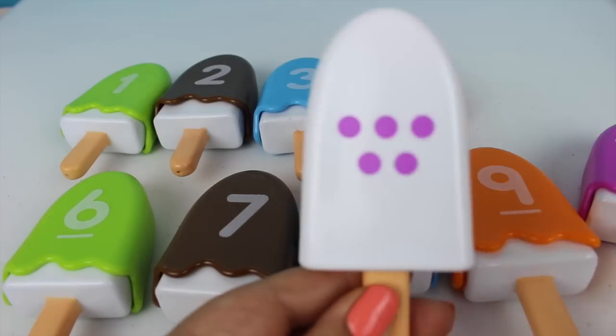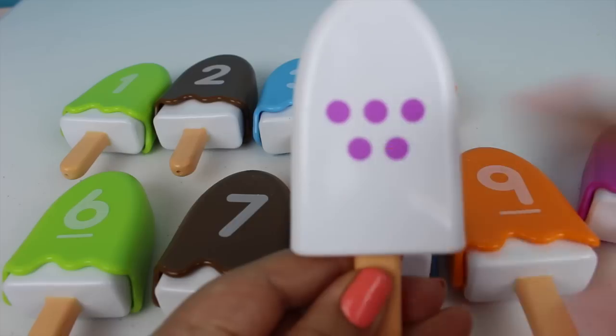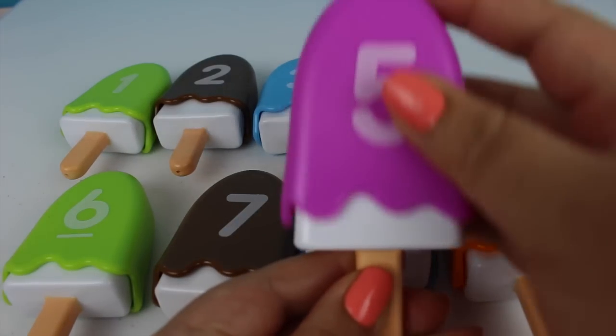Number five. One, two, three, four, five. And this is the color purple.